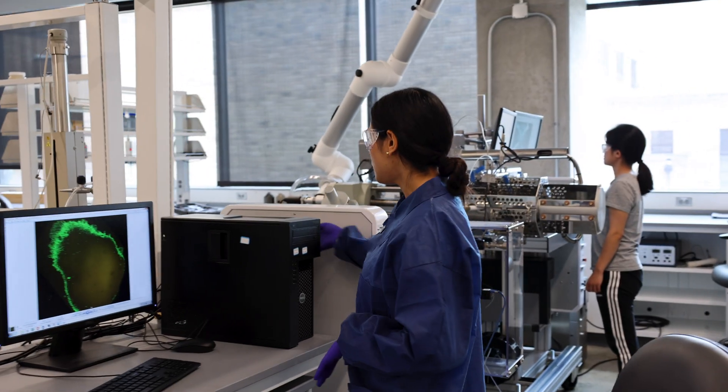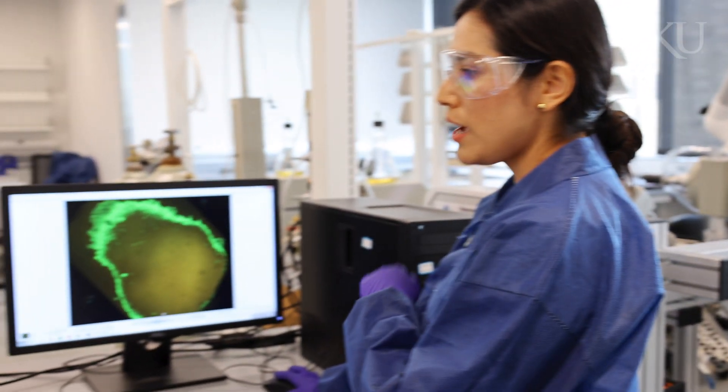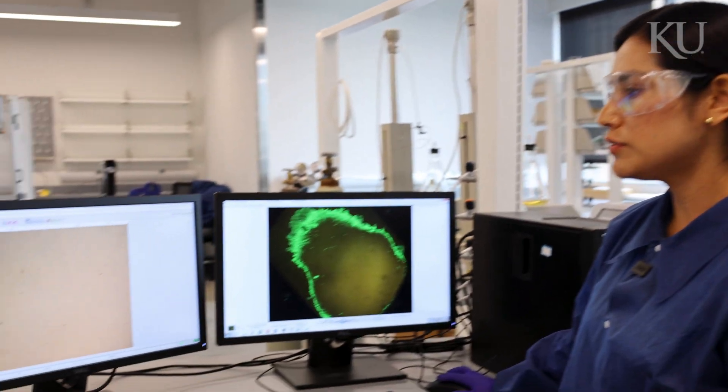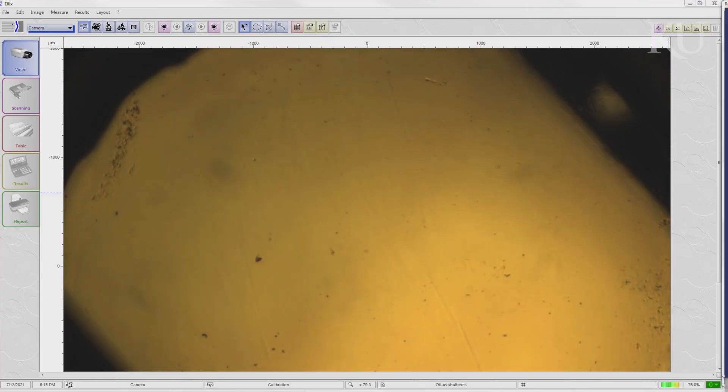This equipment, the solid detection system — we can inject CO2 and we can inject oil, and we can see the particles of asphaltenes come out when we change pressure, temperature, and volume.